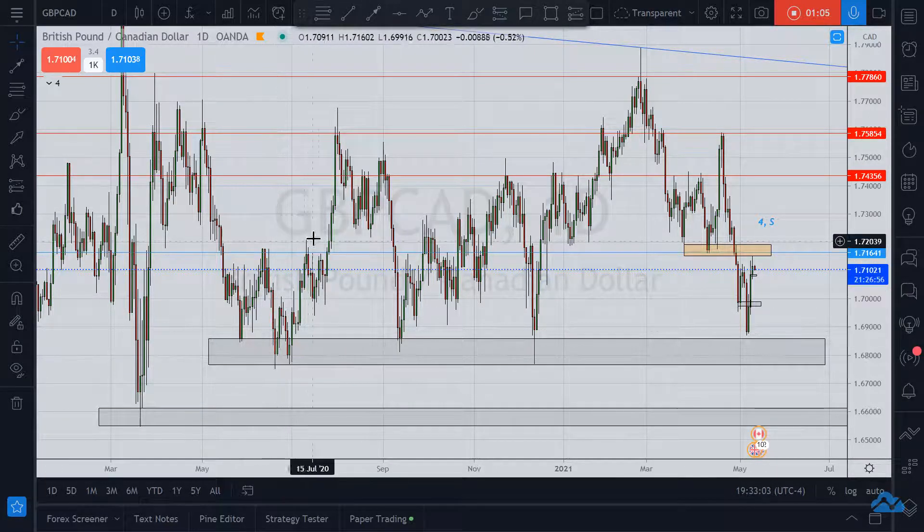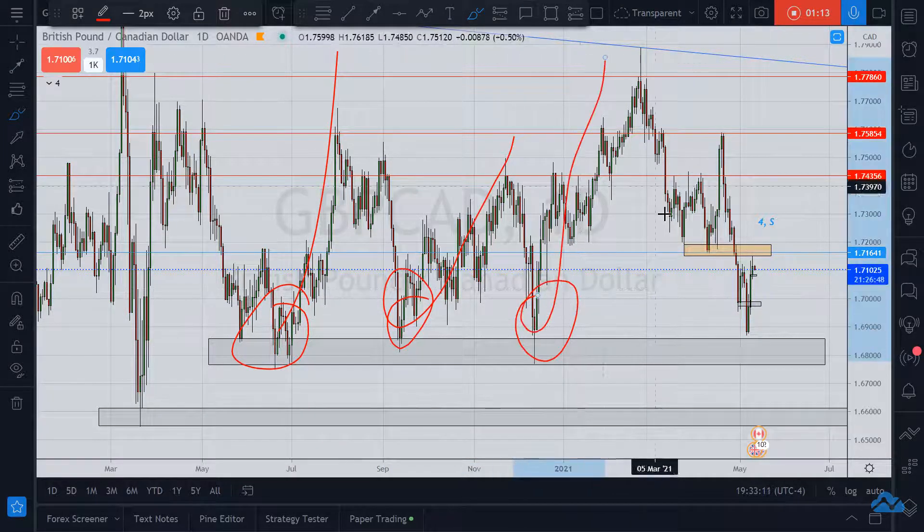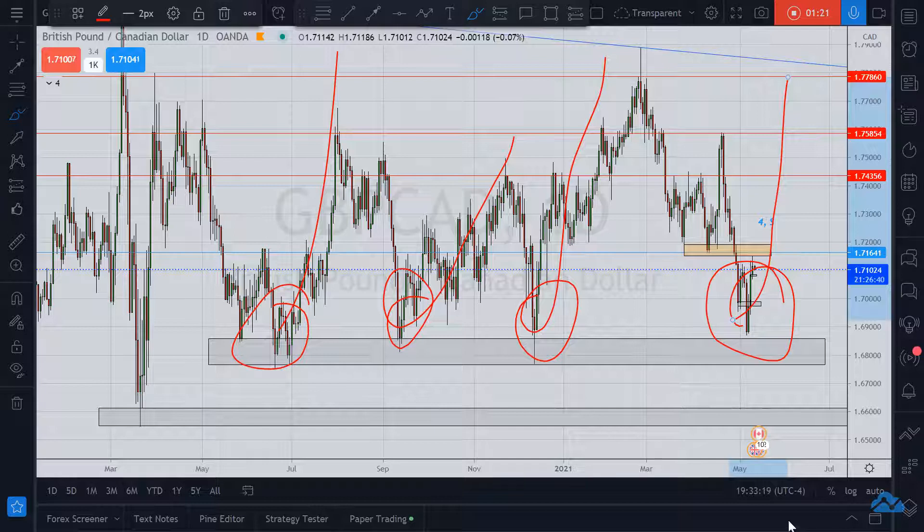However, I think we have an opportunity here. You see how price hits this strong support here — every time it hits this strong support it goes up. We just have to notice these things: boom, boom, boom, every time it hits. Now here we are again — what do you think it's going to do? Are we going to go all the way up? Did we miss our opportunity already?